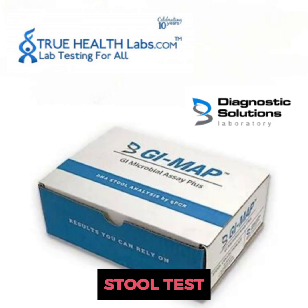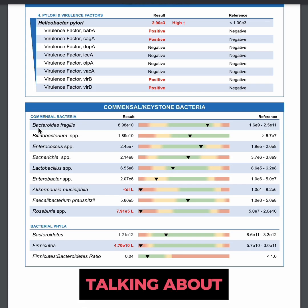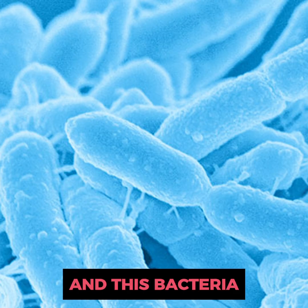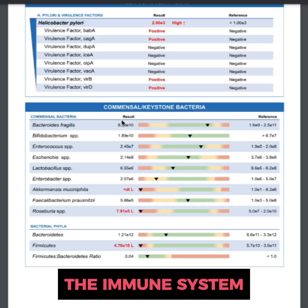This is the GI Max stool test that can be ordered on truehealthlabs.com. In this video we're going to be talking about bacteroides — a bacteria that produces substances that balance the immune system.